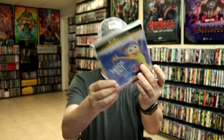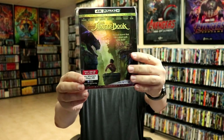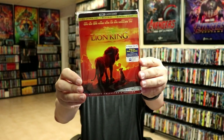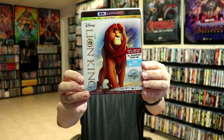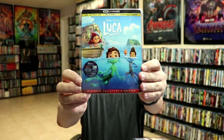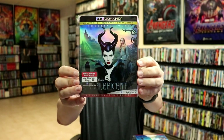Inside Out, the live-action Jungle Book, the live-action Lion King, the animated Lion King, The Little Mermaid, and Luca.